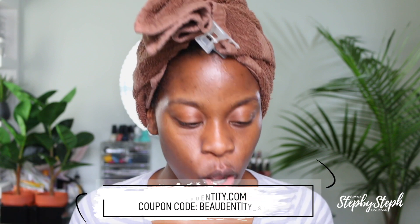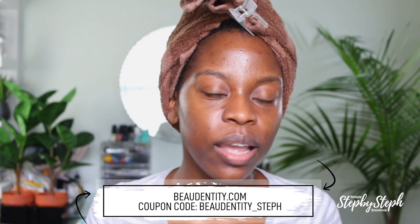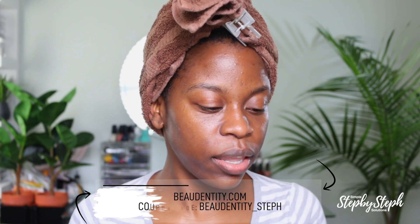I was reached out to by the owner of a store called Beauty Entity. Beauty Entity is a black-owned beauty supply store where black women can celebrate their beauty and identity through shopping black-owned beauty brands. Their mission is to make it easier for black women to discover black-owned hair care and beauty brands that work just right for them.